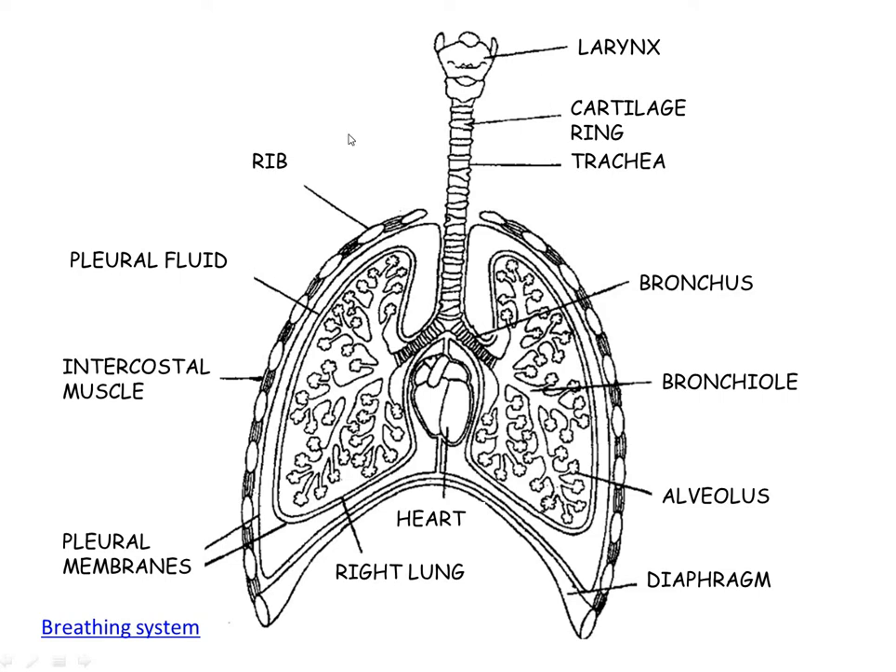Now a bit about the functions of each structure. The cartilage rings keep the airways open — they're a strong material which stops the airways from closing. The trachea is lined by ciliated epithelial cells which have cilia. They produce mucus which traps dirt and bacteria, and the cilia waft the mucus up and out of the airways to prevent the lungs from getting infected.